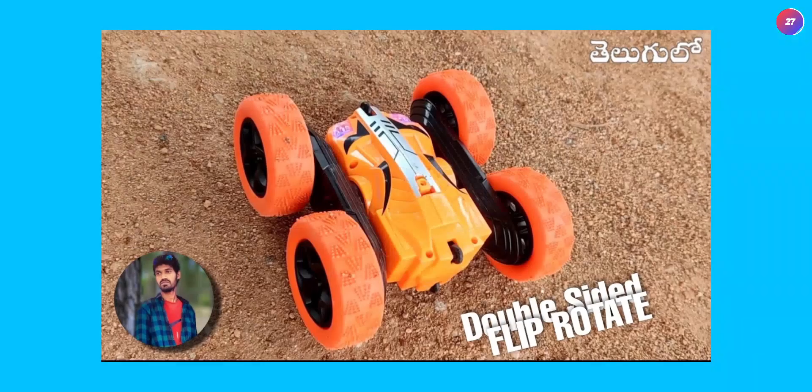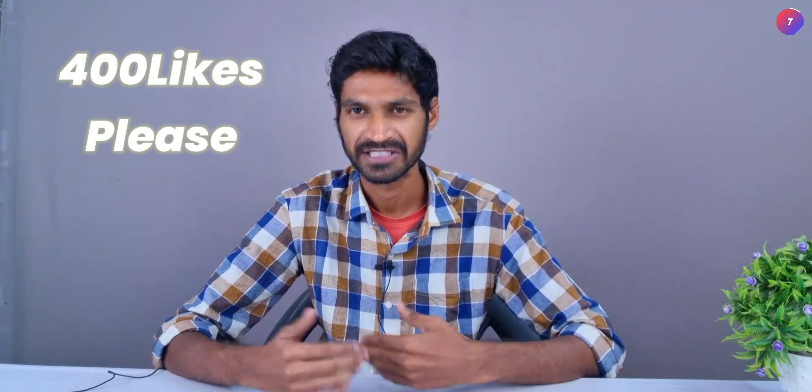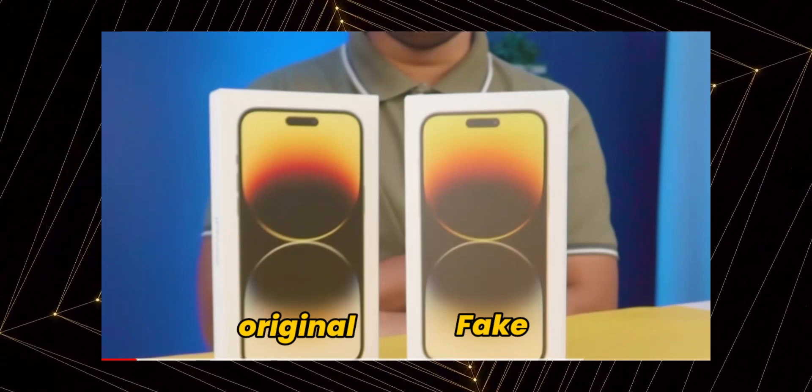If you want to know about our channel, we cover remote control, unboxing, and reviews. Subscribe to this channel. This video has been targeted for 400 likes, so please complete it and don't forget to subscribe.